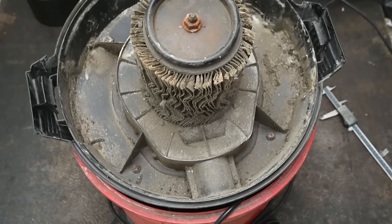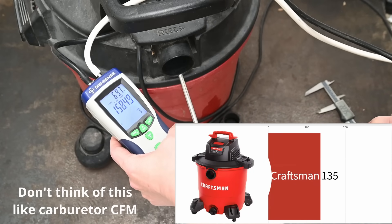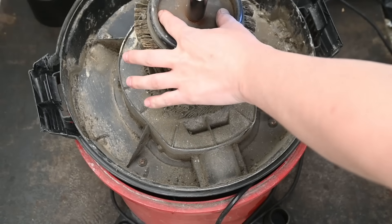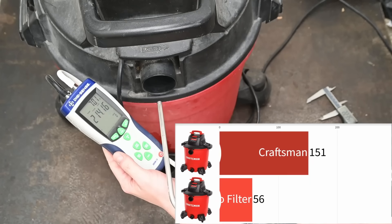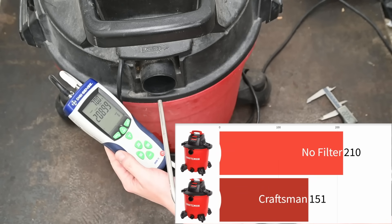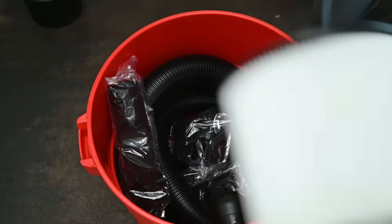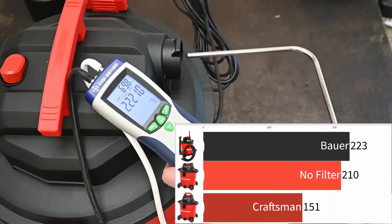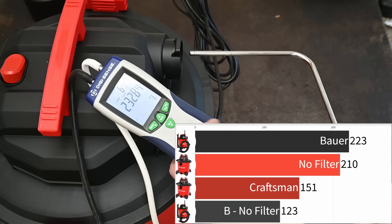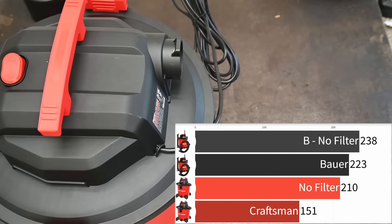Using the old dirty shop vac filter it makes an average of 151 CFM, which is not a ton. Completely removing it - which wouldn't be a good idea for a vacuum but for today's experiment makes sense - we get an increase to 210 CFM. We're going to be testing vehicle intakes but this is basically a proof-of-concept stage. Buying a new shop vac from Harbor Freight with a new filter installed, that's 223 CFM, and removing that filter and the entire housing assembly we get 238 CFM on average. We can measure both large and small improvements - we're in business.